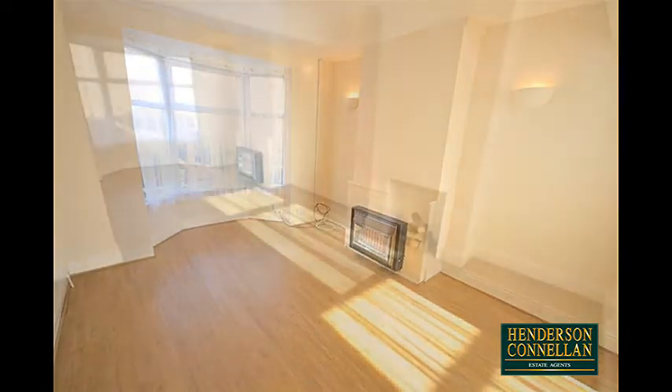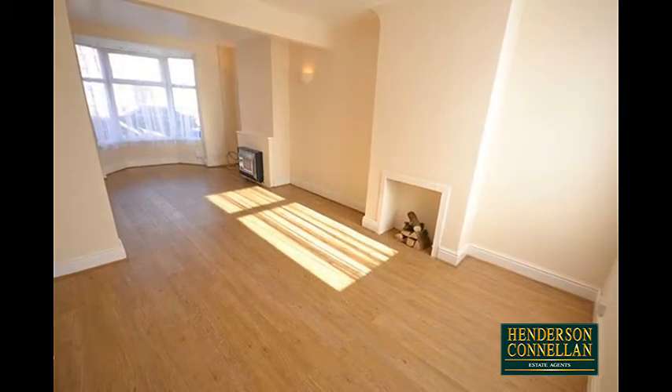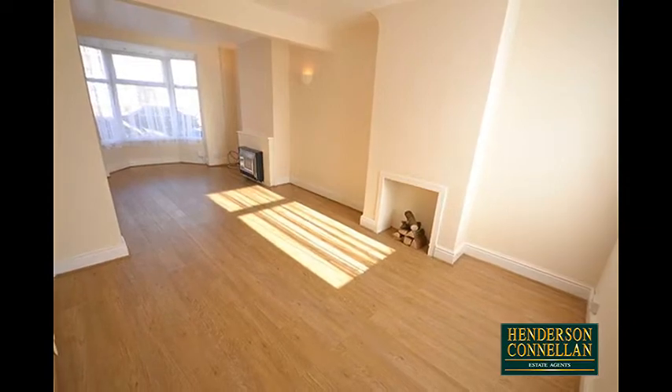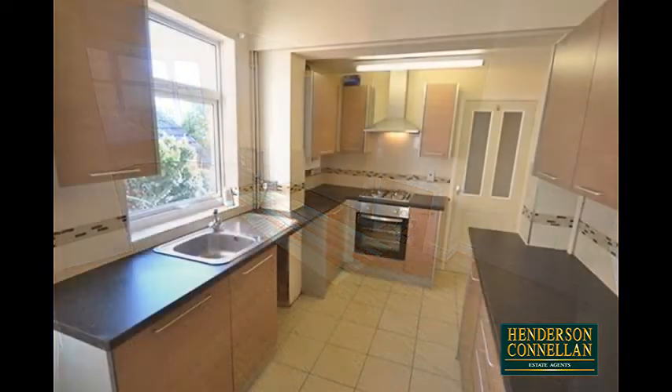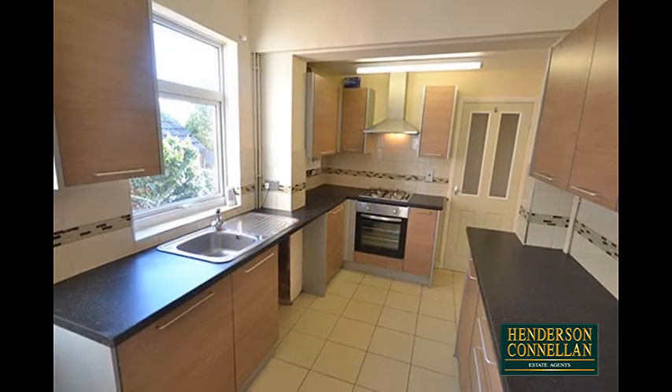Which continues through an archway to the rear dining area with plenty of space for table and chairs, with a second ornamental fireplace and a door into the designer kitchen with a range of base and eye-level cupboards and drawers.